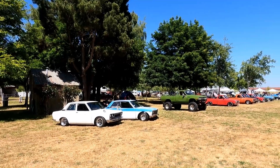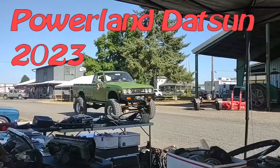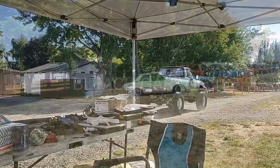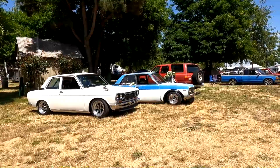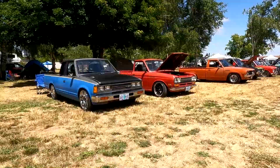Powerland Datsun Meet 2023 in Oregon. This year I went on Saturday, so all my video footage will only be of the cars there Saturday afternoon. I'm going to do a walkthrough and get an overview of all the cars, and then later on in this video I will get some more details of a few of the Datsuns.